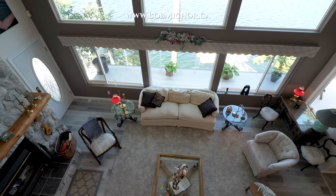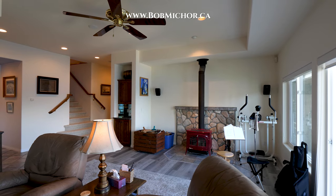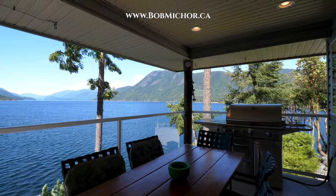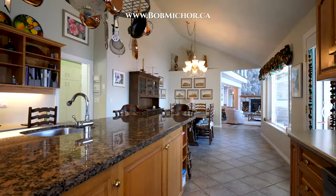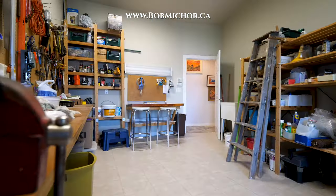The main home has over 3700 square feet spread over three stories, each with their own incredible inlet views. Decks with glass railings run the full length of two of the three levels. Inside you'll find a gourmet kitchen, two wood burning fireplaces and even a workshop.